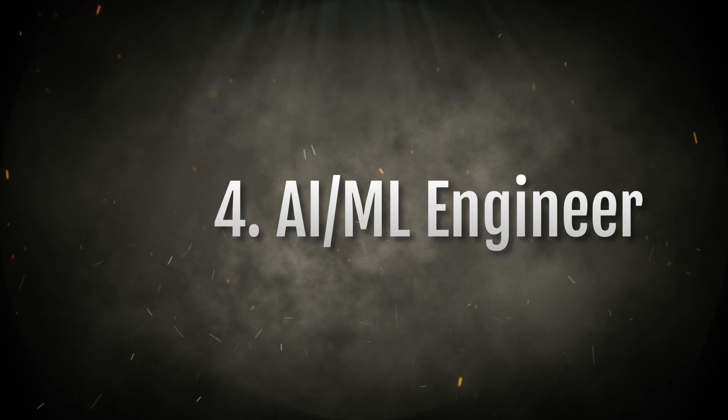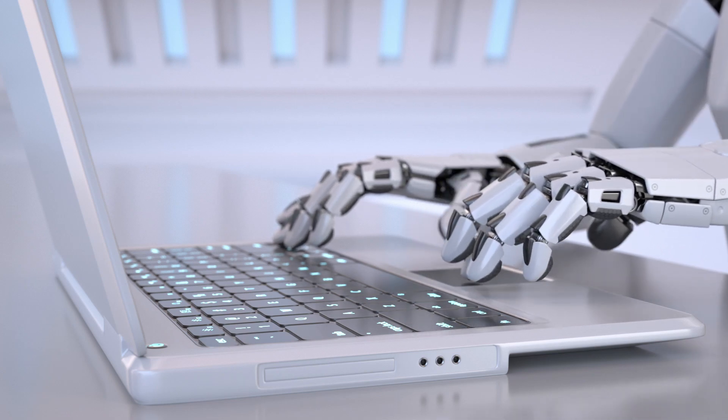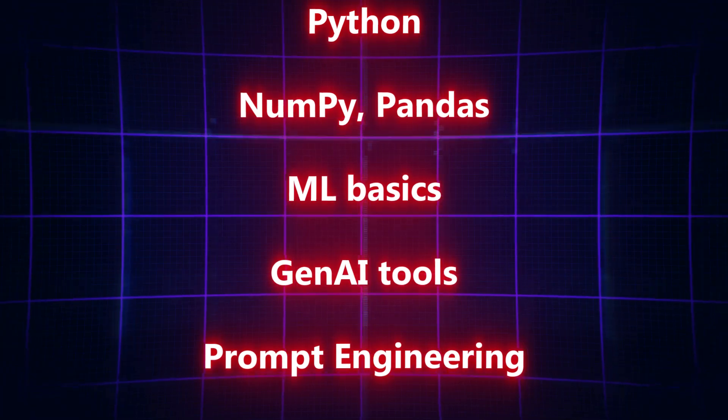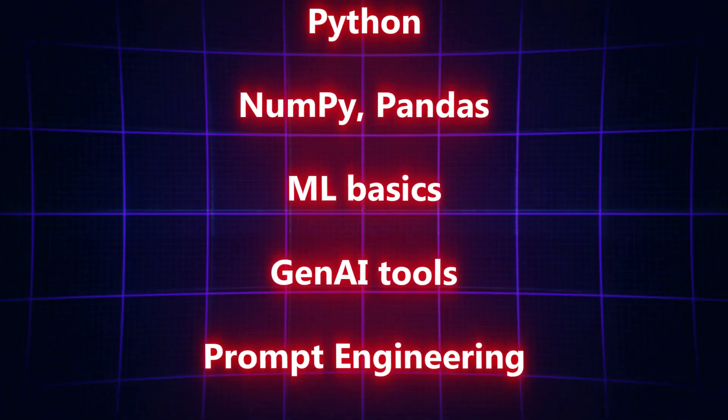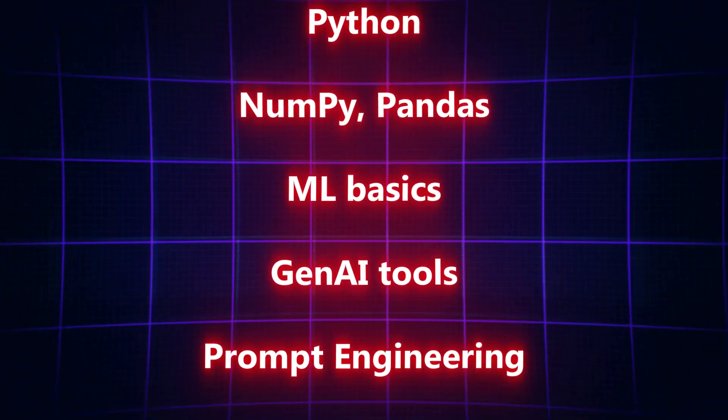The fourth option is AI and ML Engineering, which is also in high demand. Most MNC companies and startups are showing interest in hiring fresher graduates who have completed training in AI and ML engineer courses. As a fresher, you need to become knowledgeable in ML concepts. Focus first on Python concepts and Python libraries like NumPy and Pandas, then learn basic ML concepts, Generative AI, and prompt engineering.